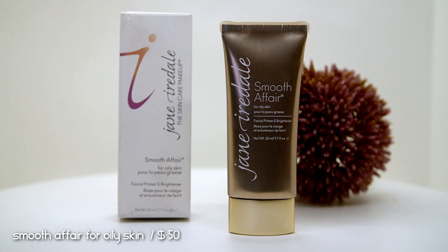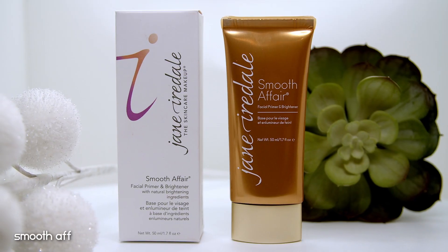I'm barefaced and starting with a primer by Jane Iredale — the Smooth Affair for Oily Skin Facial Primer and Brightener. They also have a Smooth Affair for normal skin, but that one was super radiant — I was glowing the house — so I gave it to my best friend. This one is better for combo skin. I get oily in my T-zone, so this is a little bit better and not as glowy.